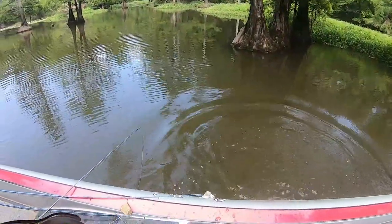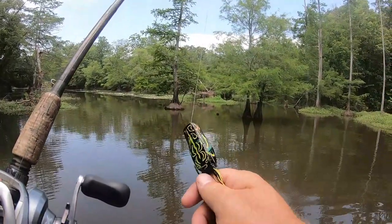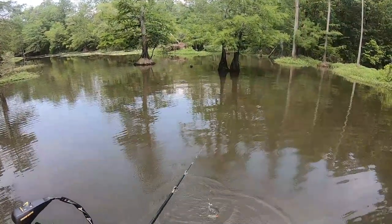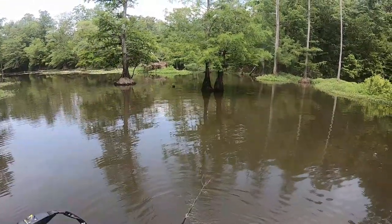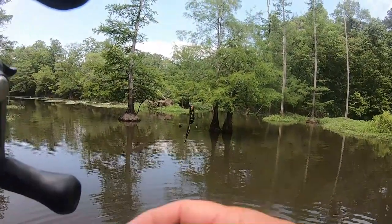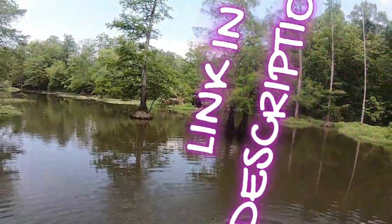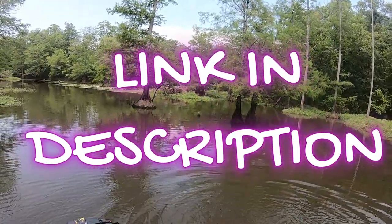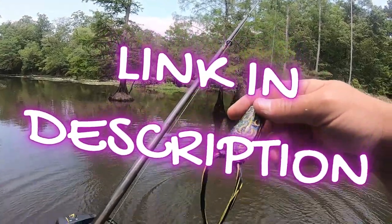Now tell me that don't look good on that frog. Look at this stuff — watch this. I mean this is why I use it. No other attractant's gonna stay on it like that. Watch this — still on there. Still on there.